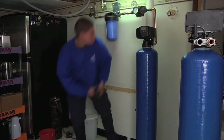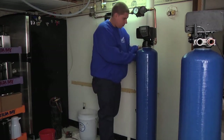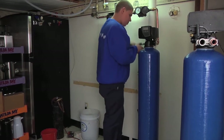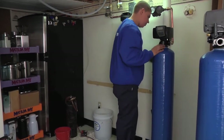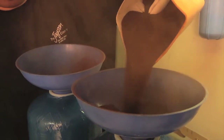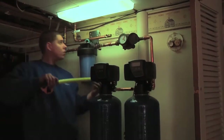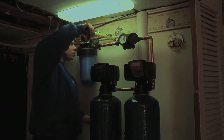Though the installation cost for the point of entry system is the most expensive, the New Jersey Housing and Mortgage Finance Agency offers interest-free loans to help you cover the cost. The media inside of the tanks only needs to be replaced every few years, leaving the average maintenance cost to be less than $1 a day.